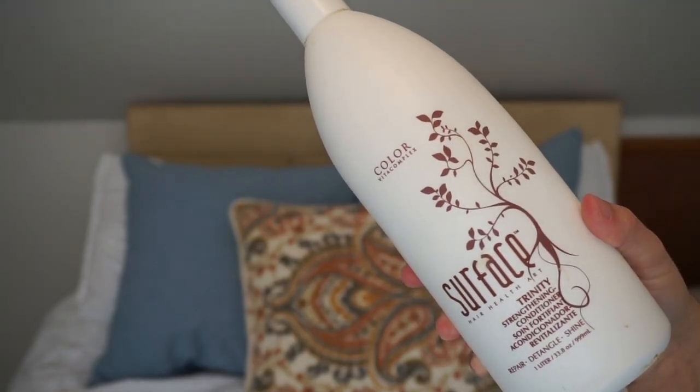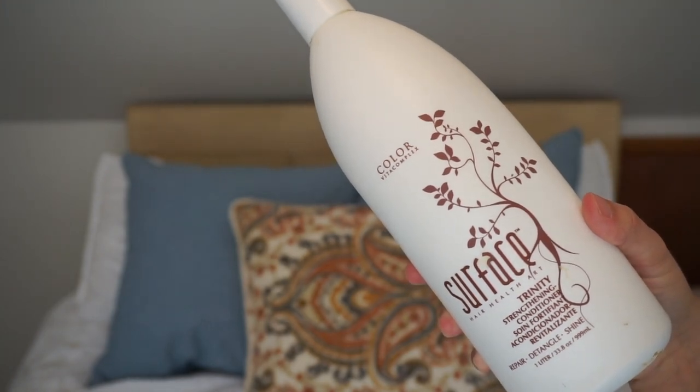The first thing is a Surface Color strengthening conditioner. It's very expensive — you get it at a salon, you can't buy it through Ulta or stores like that. It made me break out so I won't be repurchasing. But if you don't have sensitive skin, it smells really good and it's supposed to be good for your hair without a ton of chemicals.